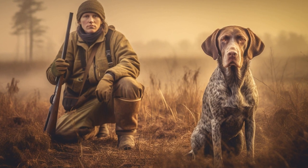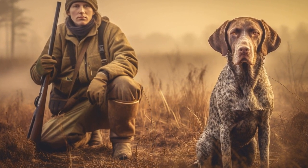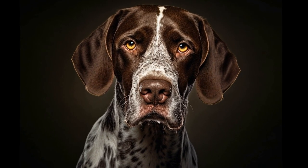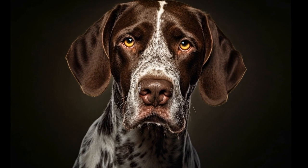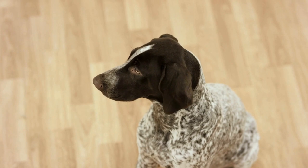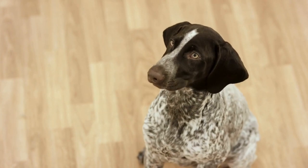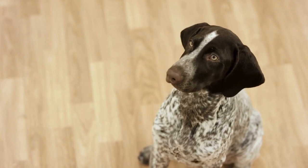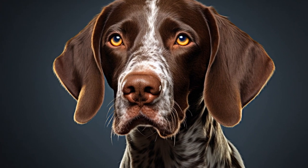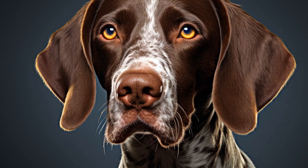Another reason why German Shorthaired Pointers are popular in photography is their versatility as subjects. Whether in natural outdoor settings or in more controlled studio environments, GSPs can create stunning images. In outdoor photography, their adventurous spirit and love for exploration can be captured as they interact with their surroundings, making for dynamic and captivating images. In the studio, their well-trained nature allows photographers to experiment with different lighting, backgrounds, and props, resulting in artistic and visually striking photographs.